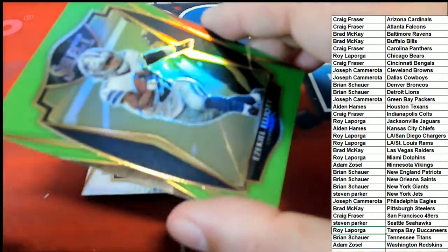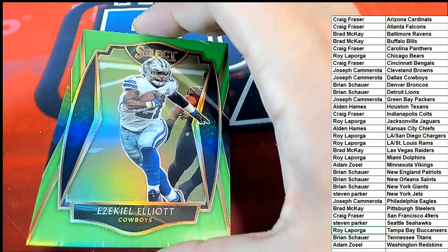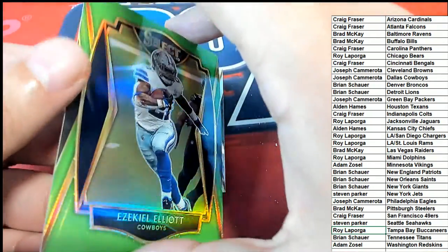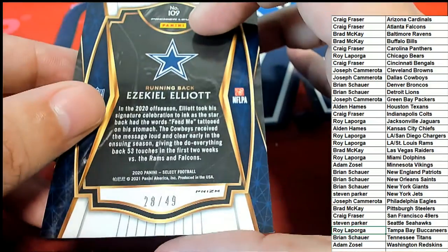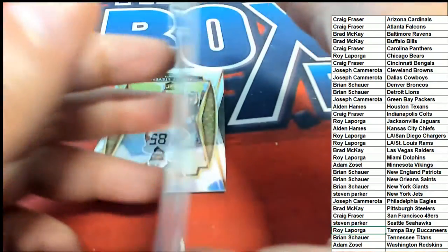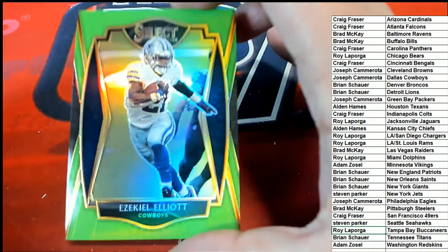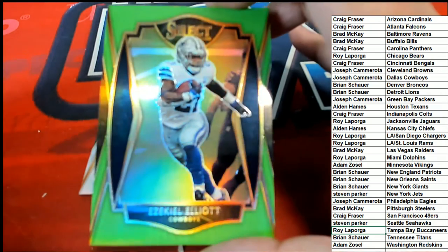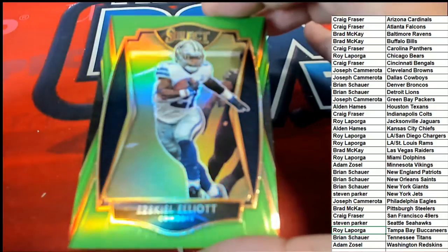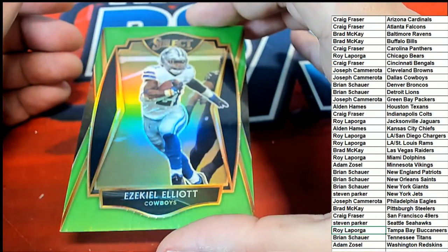This is a Premier level card - Dallas Cowboys, Joseph C., numbered 28 of 49! Oh nice hit! A Zeke Elliott numbered 28 of 49 - that is very nice, that is very nice!